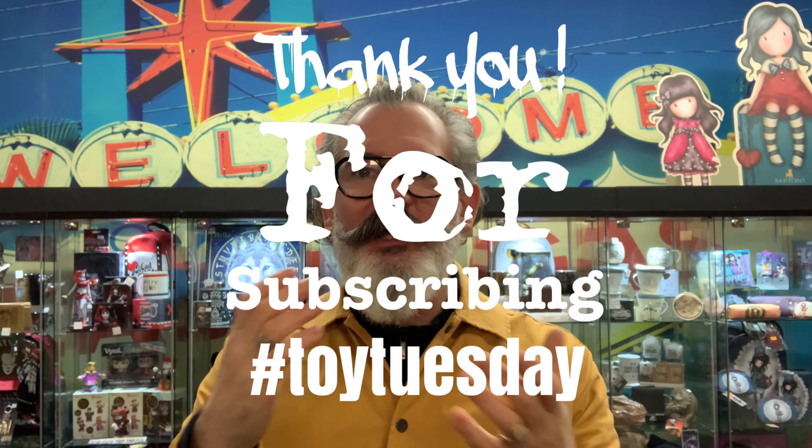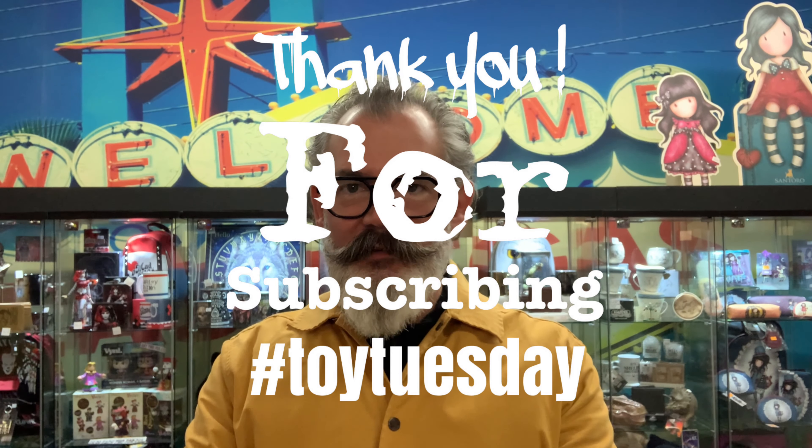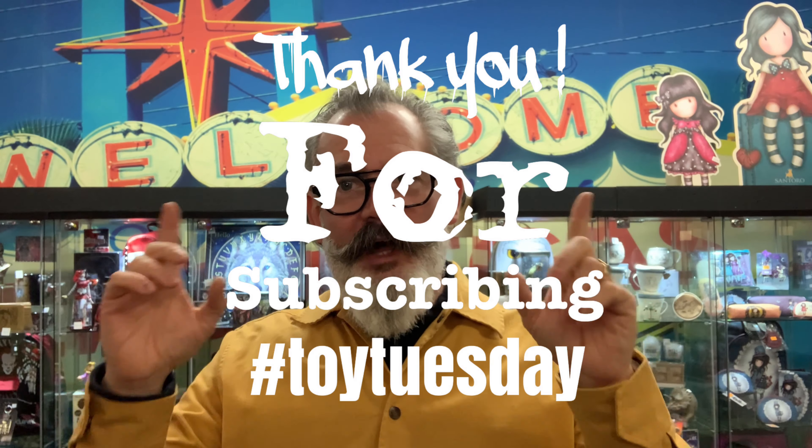Welcome to my latest Toy Tuesday video. Before I start, I just wanted to say we've had a lot of new subscribers again this week. Welcome everyone to the channel. Thank you for subscribing and thank you for watching the videos.